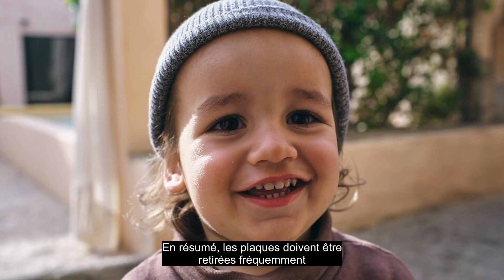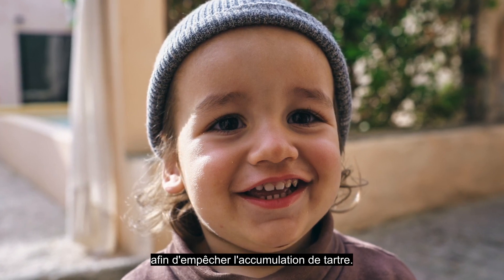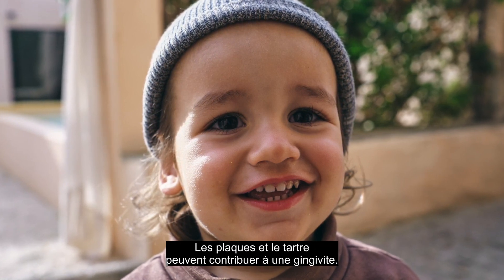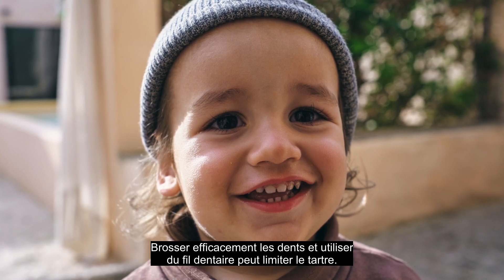In summary, plaque must be removed frequently to prevent tartar buildup. Tartar requires removal by a dental hygienist. Plaque and tartar can contribute to gum disease. Effective brushing and flossing can limit plaque and tartar.